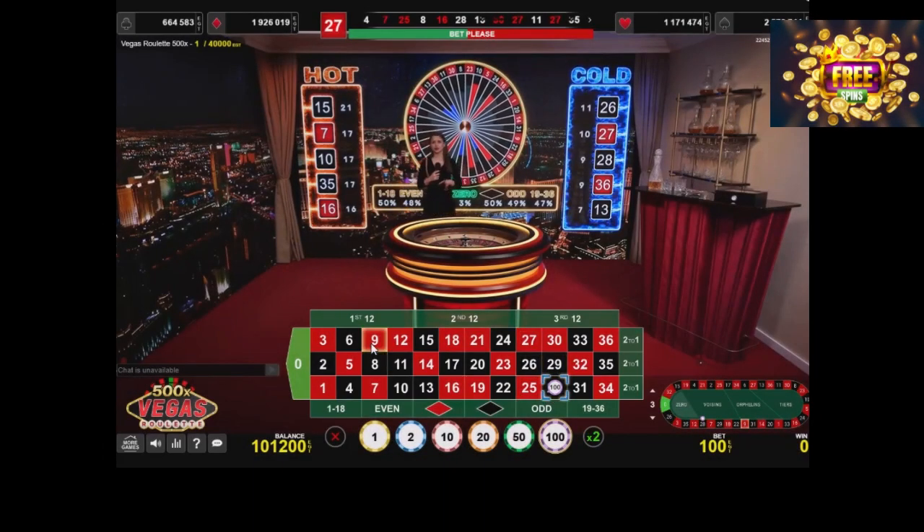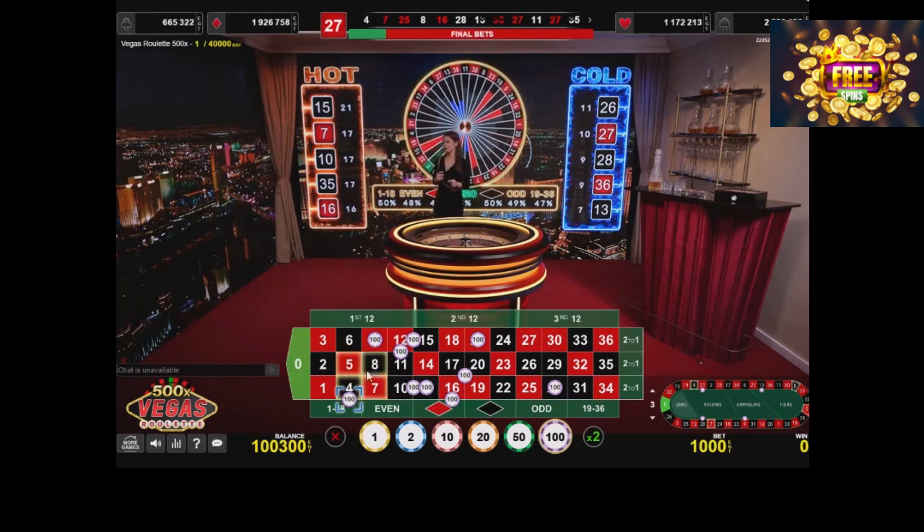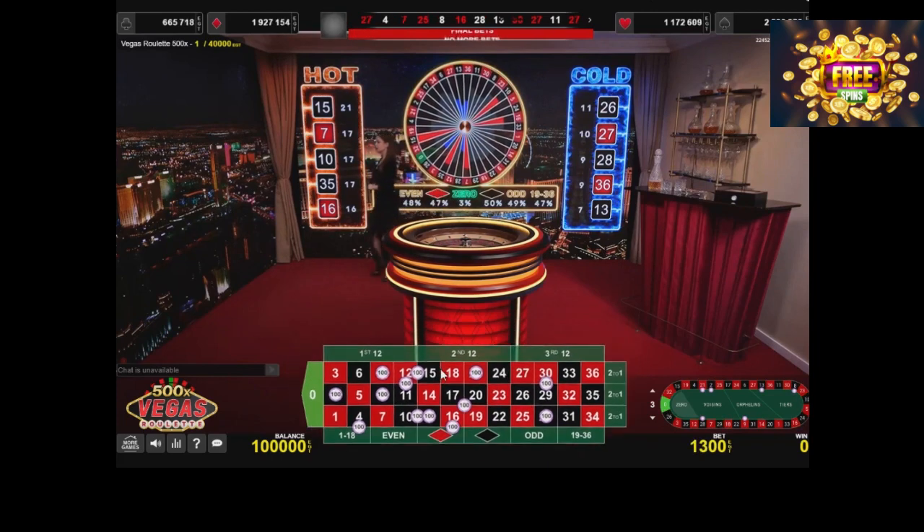The third dozen and third column sharing split with number 30 red, and it's almost out of the cold side of the screen. One more win for 27 and it's already rescued from freezing.